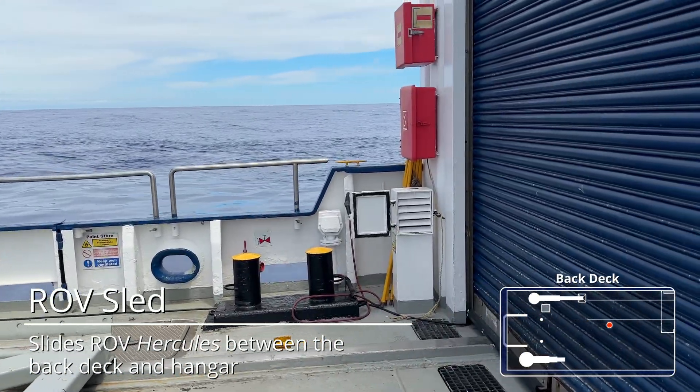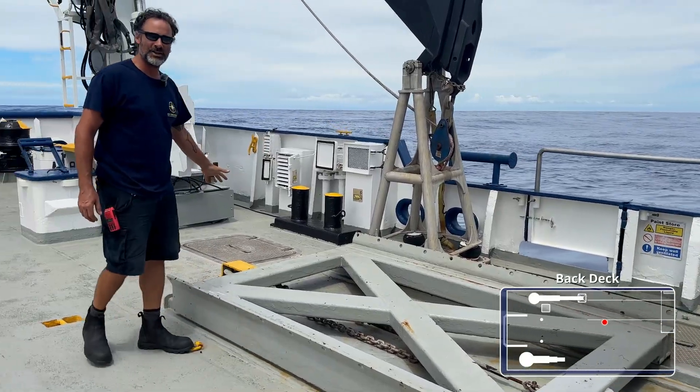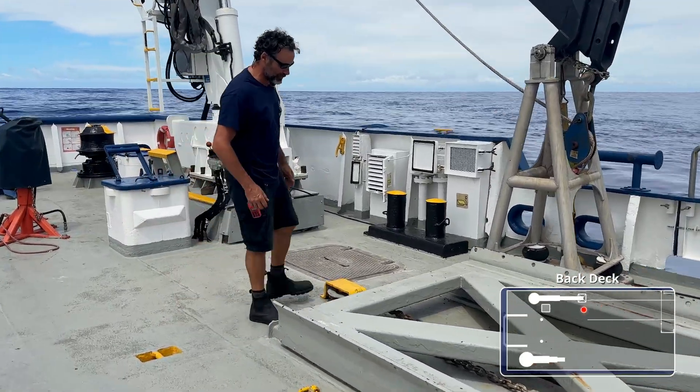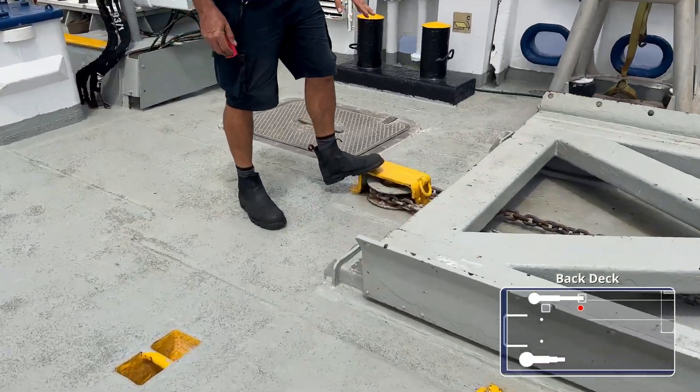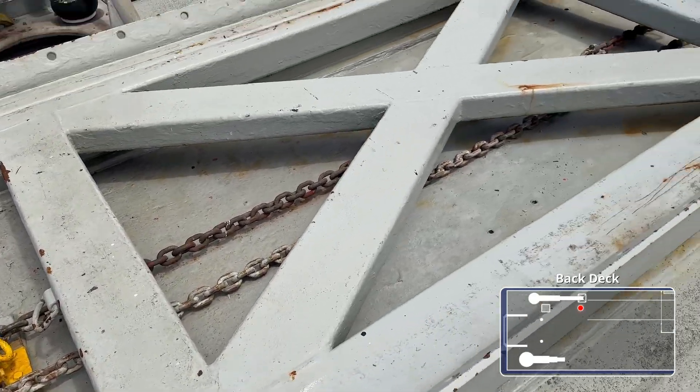And then when we're ready to go ahead and do a launch, we'll bring Hercules back out. It is run on this capstan winch that is below the deck for the most part. But you can see the chain and the pulley here that allow Hercules to be slid inside the hangar and back outside.